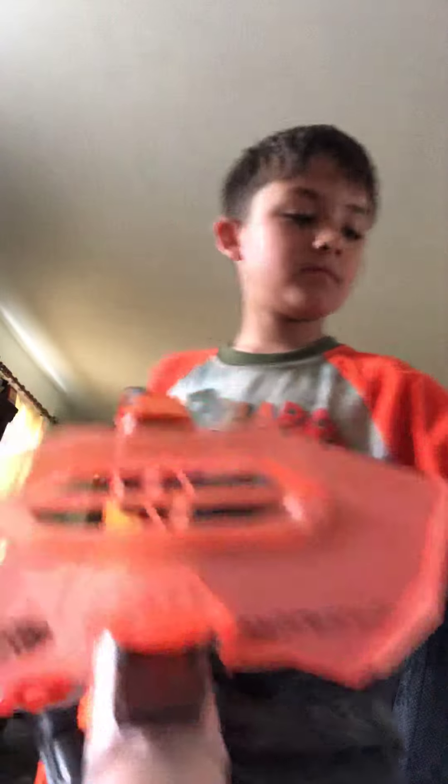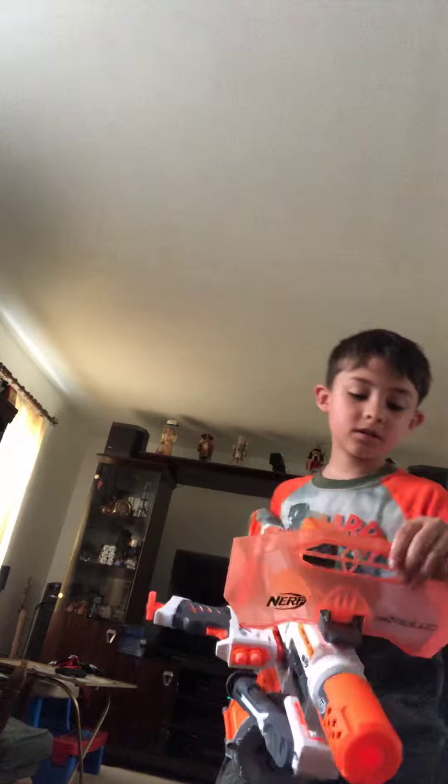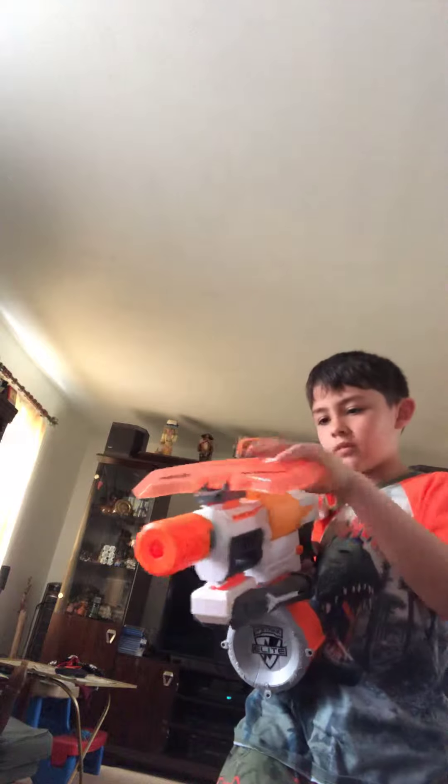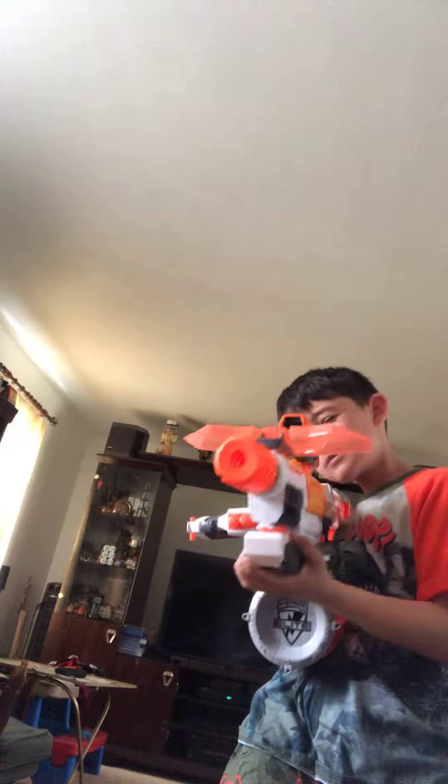You can take it down. You can aim. Look at this side — I should see this side. Look at it, it's awesome. We got this off Amazon.